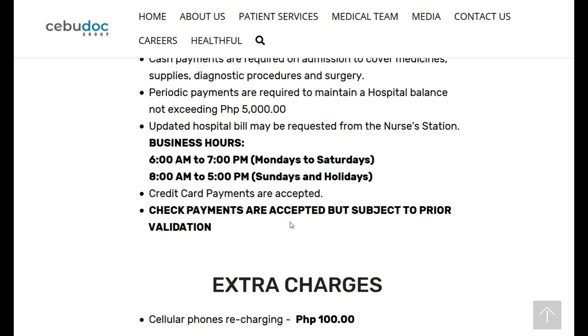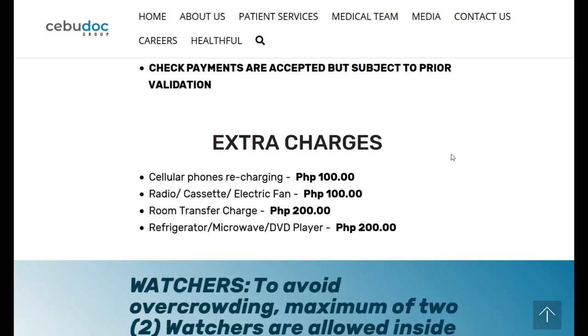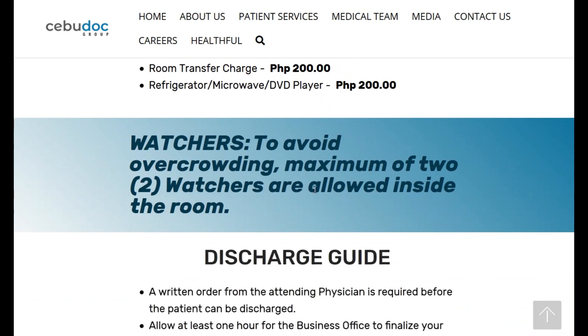Credit card payments are accepted. To avoid overcrowding, a maximum of two watchers are allowed inside the room. You're going to need somebody to help take care of you, and oftentimes that might come down to hiring an off-duty nurse. They don't make that much, so they always appreciate that extra.